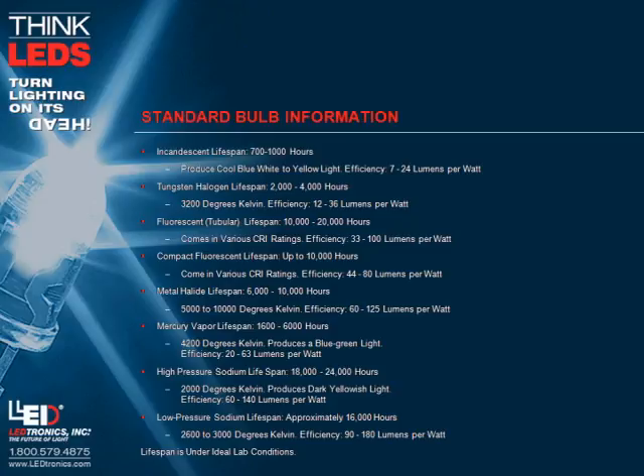Fluorescent tubular lifespan: 10,000 to 20,000 hours. Comes in various CRI ratings. Efficiency: 33 to 100 lumens per watt. Compact fluorescent lifespan: up to 10,000 hours. Comes in various CRI ratings. Efficiency: 44 to 80 lumens per watt.